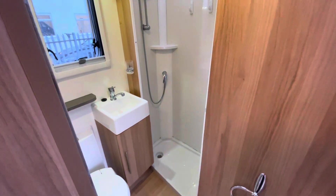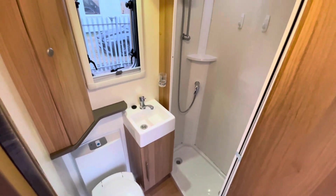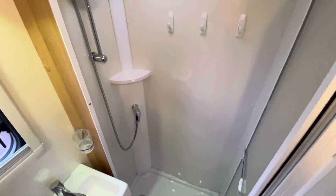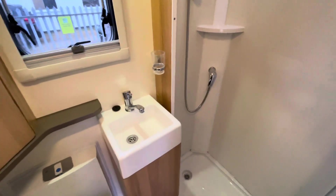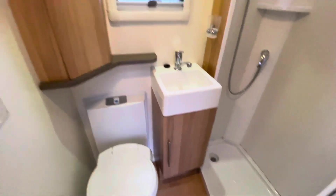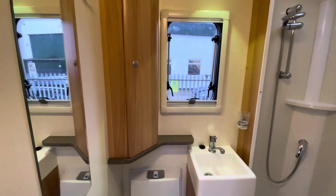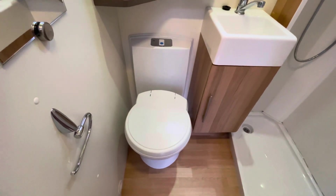Next to the kitchen you get the adjacent washroom — it is a separate toilet and shower, which is very desirable as a lot of people want the separate shower so the rest of the washroom doesn't get wet. You've got a good-sized sink basin with storage underneath and above, a large vanity mirror, and the Thetford toilet.